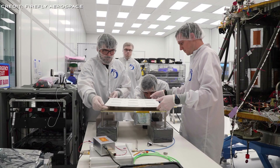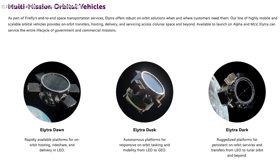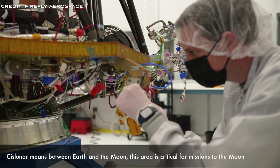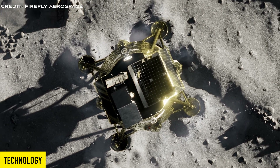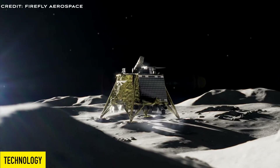When combined with Firefly's medium launch vehicles and orbital transfer vehicles like Electra, Blue Ghost facilitates a complete range of services from Earth to the moon and into cislunar space. Now let's look at the technical specifications of this lunar lander. The lander is 2 metres, or 6.6 feet, in height with a diameter of 3.5 metres — that's 11.5 feet.